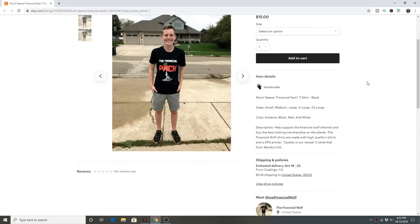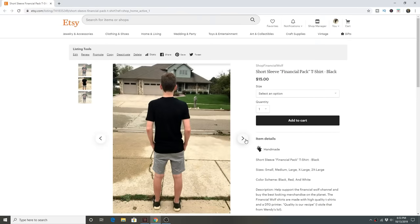Thank you guys so much for watching this video. If you made it to the end, please be sure to drop a like and subscribe to the Financial Wolf channel — I would appreciate it so much. We now have Financial Wolf merchandise, so please check it out — it is the top link in the description and also the pinned comment down below. Go ahead and cop yourself a Financial Wolf shirt. They're super comfortable and you support the channel. Thank you guys so much for watching — I appreciate every single one of you, and peace out.